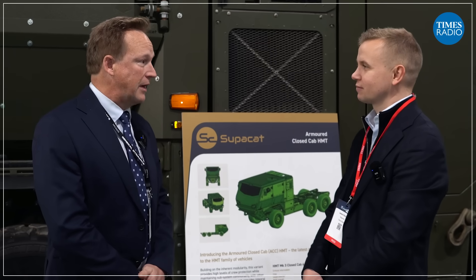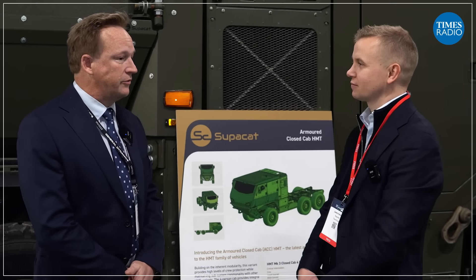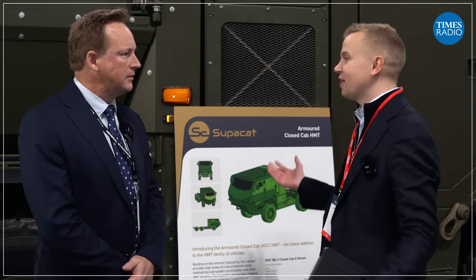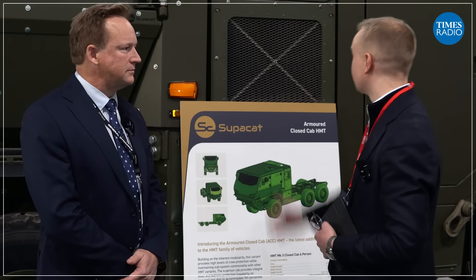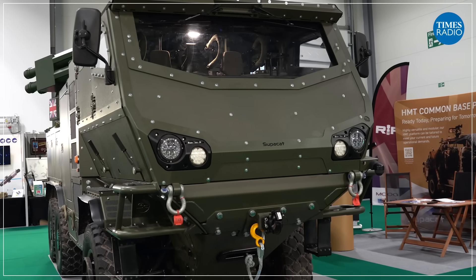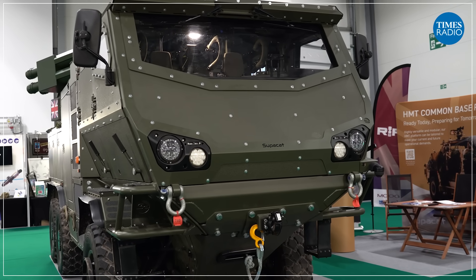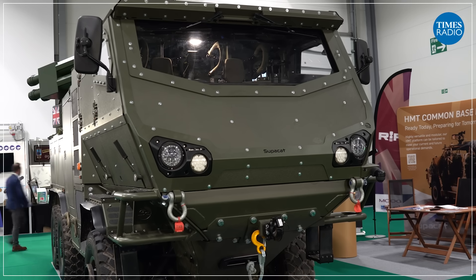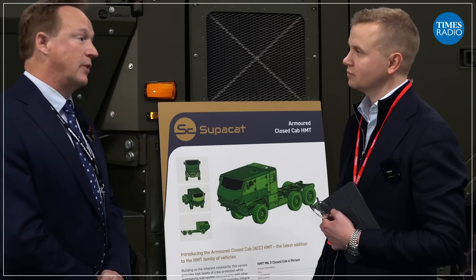I'm Toby Cox, head of sales at SuperCat. We're a company based down in Devon, privately owned and wholly UK-based. We're here at the International Armoured Vehicles event in Farnborough — an incredible event. We've got this remarkable piece of kit behind us. This is our Armoured Closed Cab HMT vehicle. HMT stands for High Mobility Transport, and it's an evolution of a vehicle that's been in service with the British Army for over 20 years now.